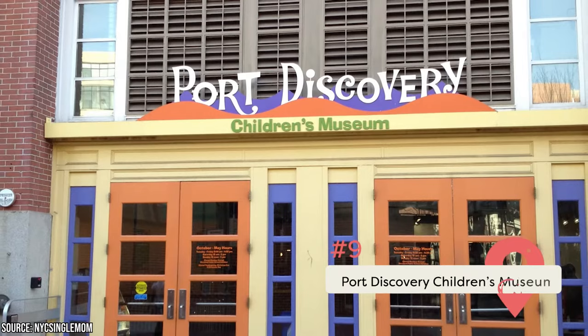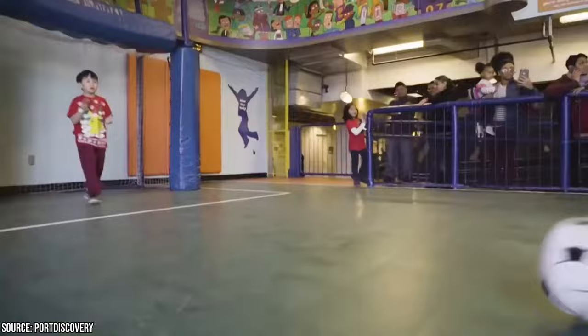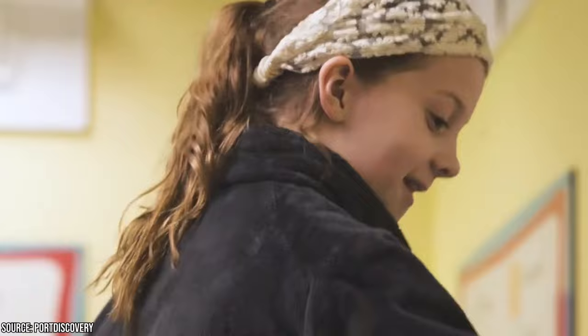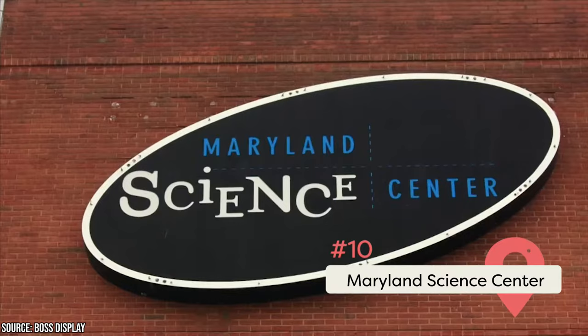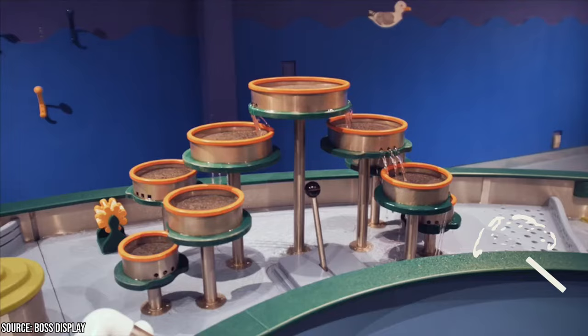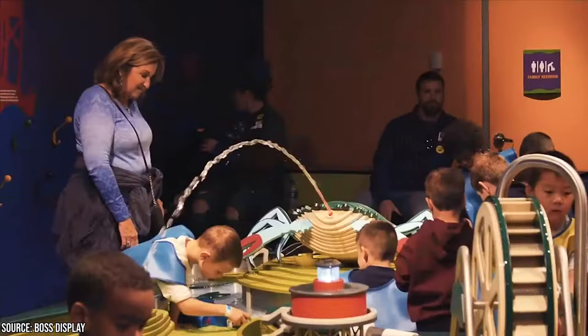Port Discovery Children's Museum. Here we have another family favorite that's sure to make your vacation unforgettable. It would be difficult to find a more feature-filled play place for little ones and older children alike than the Port Discovery Children's Museum. Featuring myriad interactive indoor activities, this incredible museum located in Baltimore's Inner Harbor is the ideal place for families who enjoy inspirational and educational learning and play. The Maryland Science Center, over 200 years old, is one of the oldest scientific institutions in the country, boasting interactive exhibits for children, a planetarium for astronomy lovers, and giant dinosaur replicas for budding paleontologists.